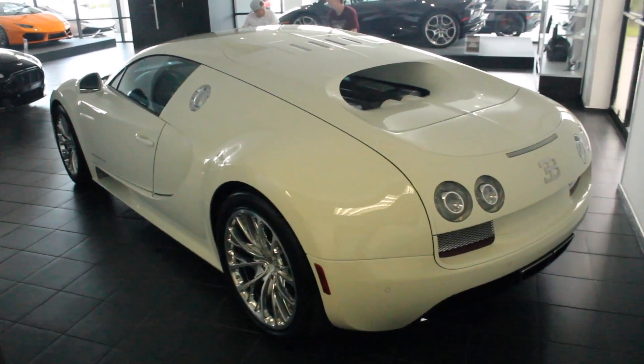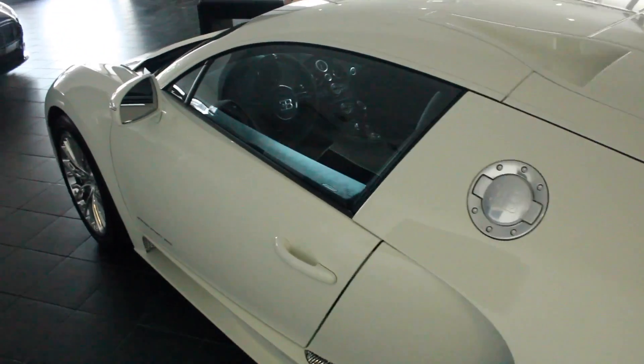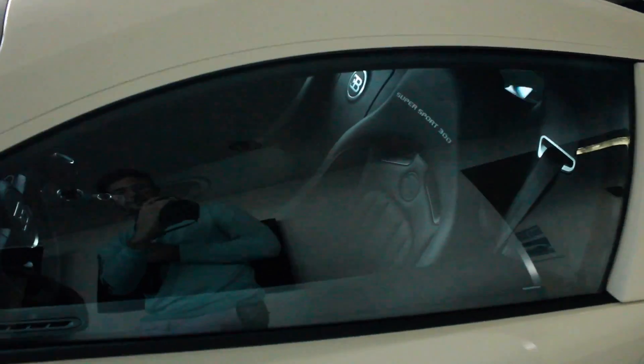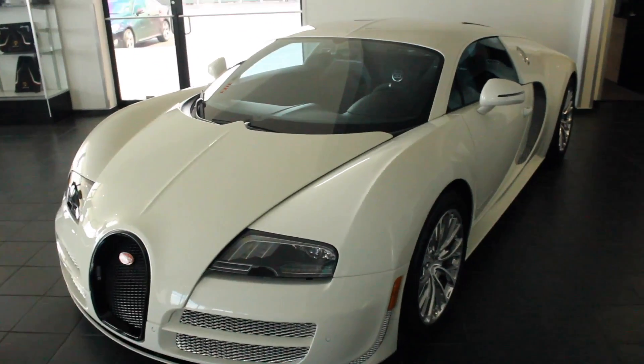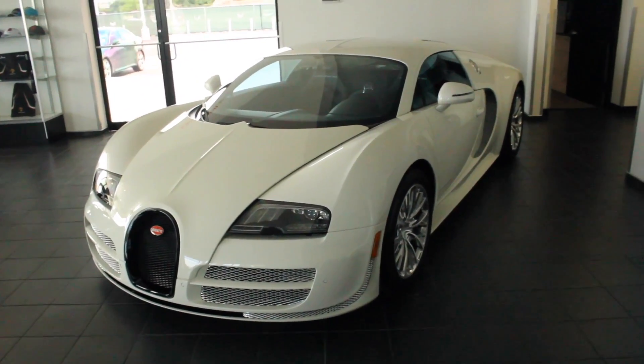Let me know what the difference is in the comments — that'd be greatly appreciated. This one has the black interior, still super awesome. I can't wait to see more of these in Houston. This is just great.